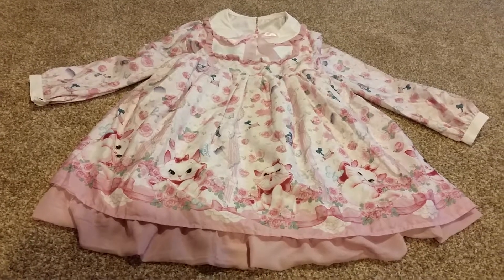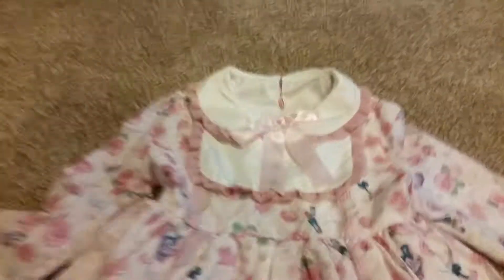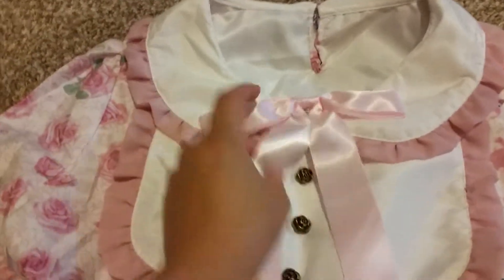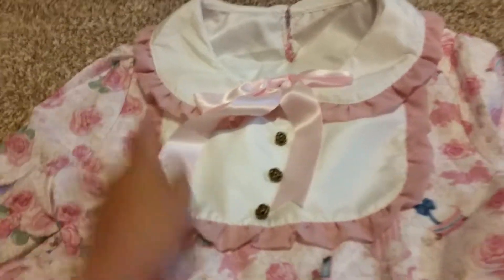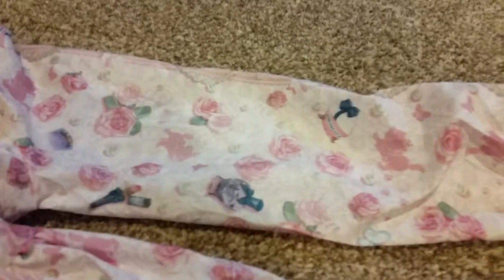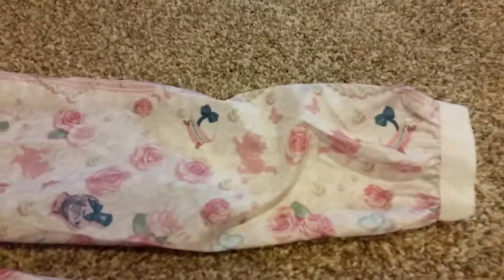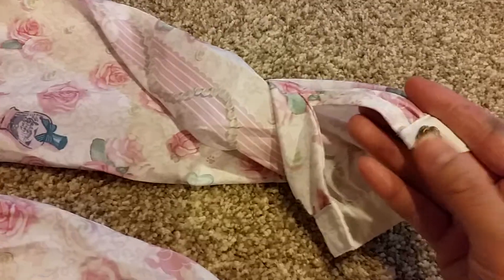I thought it was a little strange but yeah, this is definitely the real one. At the top there's a pink ball, and there are three buttons here. I love this bit right here — it looks like a square. The lace on the sleeves just has flowers, and the sleeves have the same buttons.